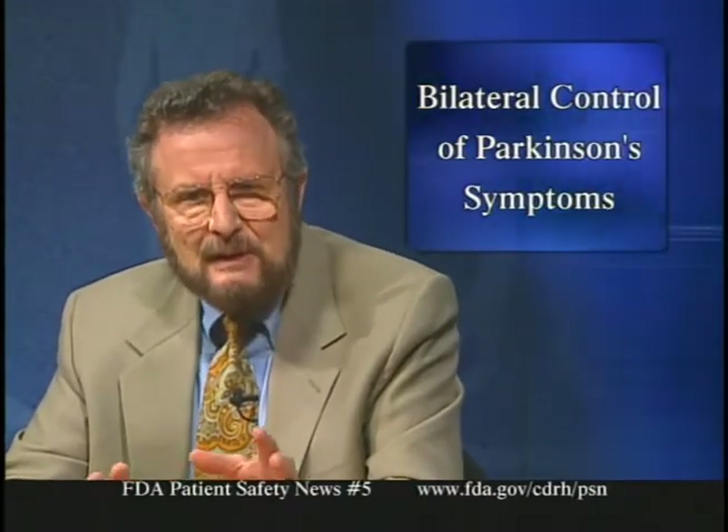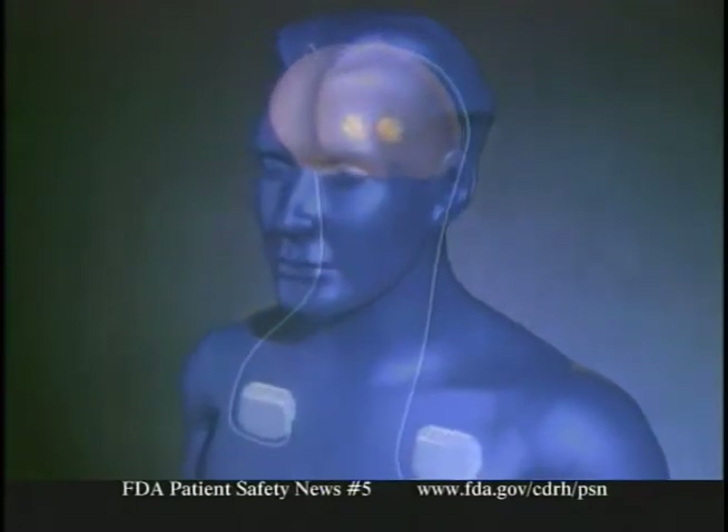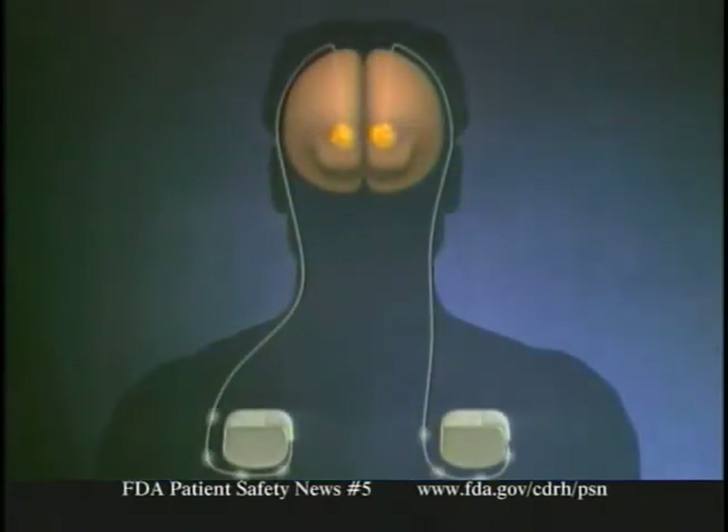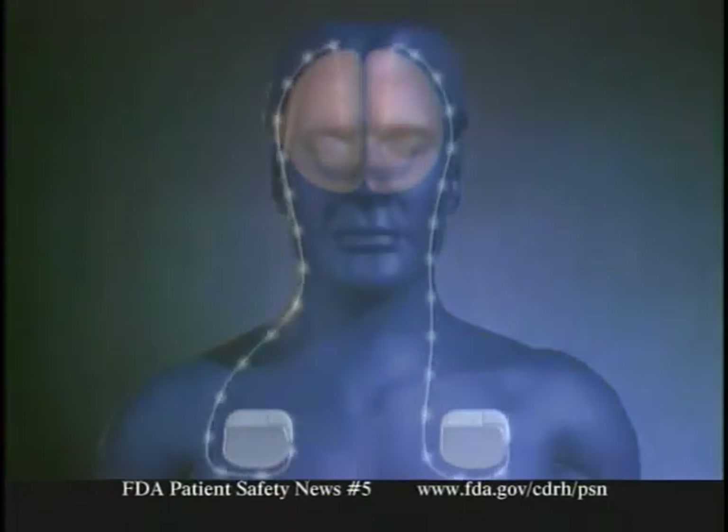The device is used in patients with advanced levodopa-responsive Parkinson's disease who have movement-related symptoms not adequately controlled with medications, or who experience intolerable side effects. The Activa system consists of two sets of four electrodes implanted bilaterally in the brain, connected by leads beneath the skin to pulse generators implanted on each side of the chest. Electrical pulses go to the globus pallidus or subthalamic nucleus, blocking brain signals to alleviate symptoms. The patient can turn the system on or off with a small magnet, and generators need surgical replacement every few years, usually under local anesthesia.